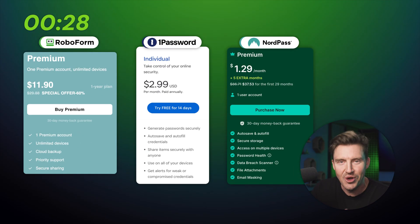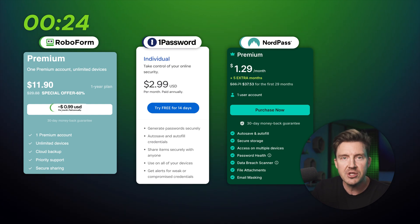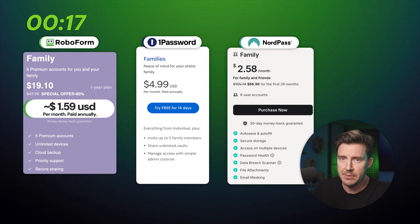Here's how much it would cost to get the full features for each provider. RoboForm is the cheapest of the three, while 1Password and NordPass are slightly pricier, but still totally worth the price, especially for the family plans.